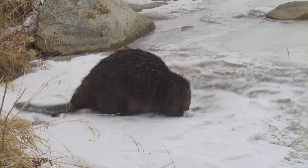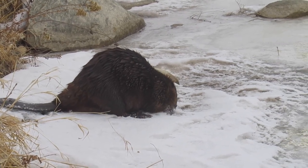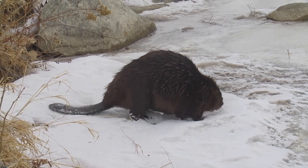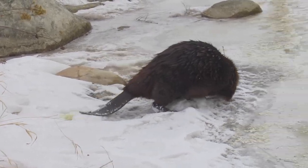It might surprise you — they'll even scent mark on the snow. Here this beaver just scoops up a little snow, messes it up, and then leaves the scent as he waddles back down towards the river.